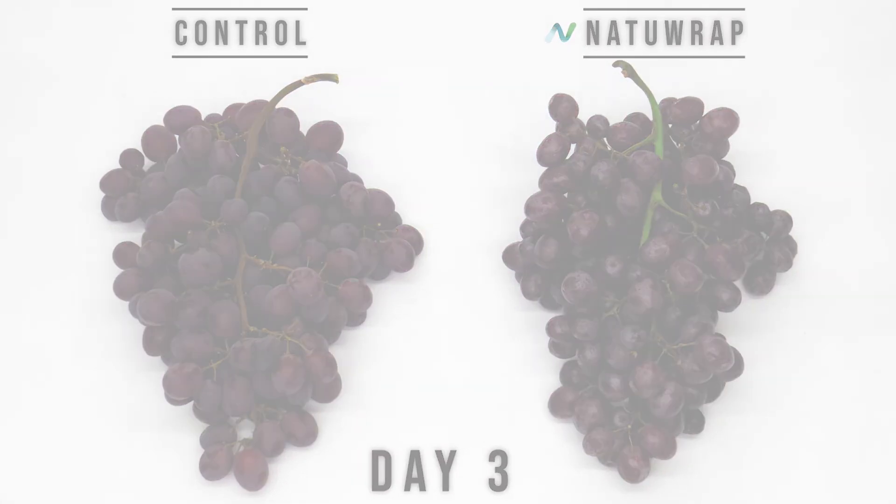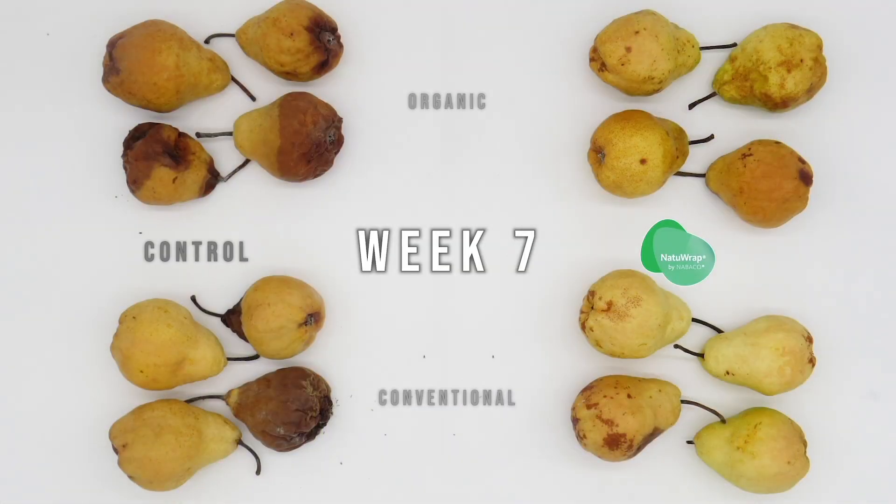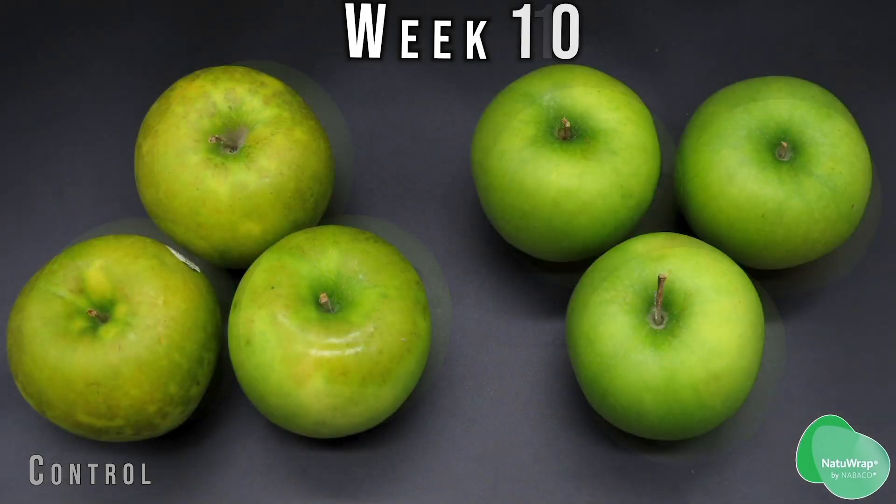The produce that it is being used on now includes pears, apples, cherries, oranges, and lemons. We're moving into avocados and melons. We haven't found any fruits yet that it doesn't work on.